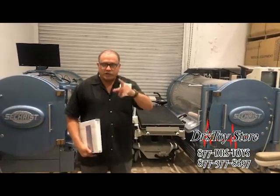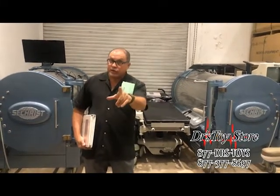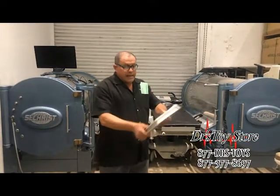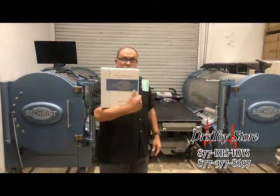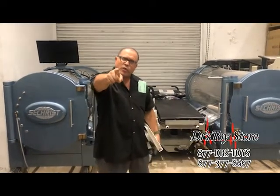We ship worldwide from the Doctor's Toy Store. For any of your medical equipment needs, surgical needs, or cosmetic surgery, call the Doctor's Toy Store. We've got a real deal in these, and the brochures and manuals are all complete, certified, and ready to go. Call the Doctor's Toy Store at 877-DRS-TOYS.